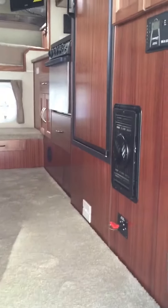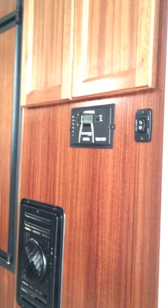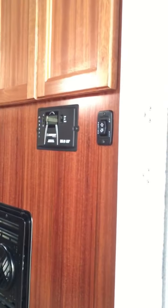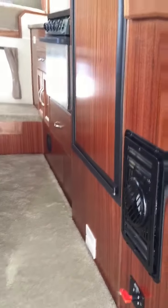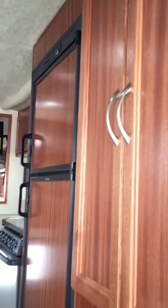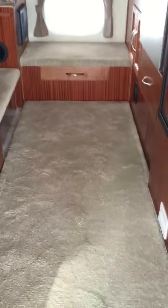Coming inside: solar regulator is standard, 95 watt panel is standard on every camper. Your switch for your power rear awning. Ducted furnace with two heat runs going down into the basement. All solid hardwood cabinetry with a removable carpet runner.